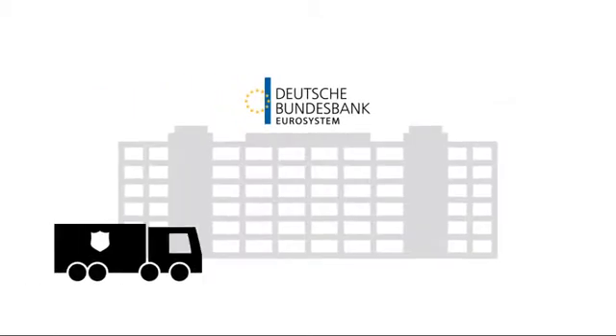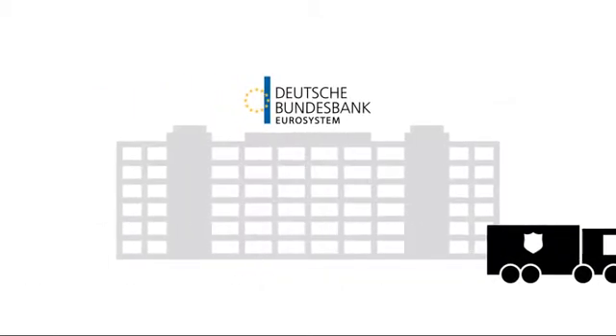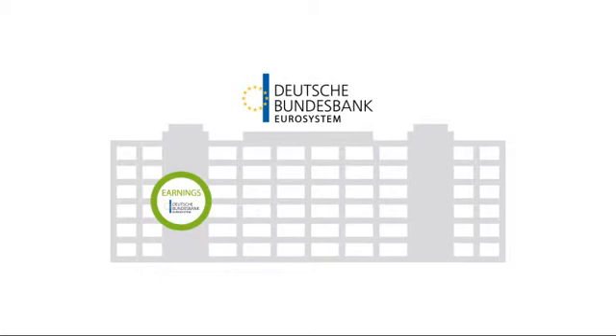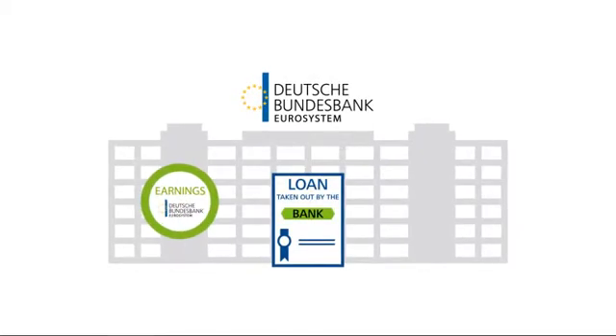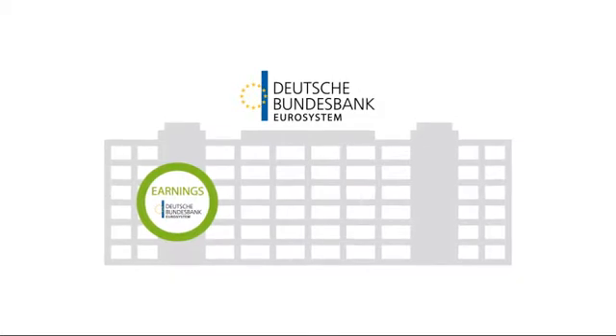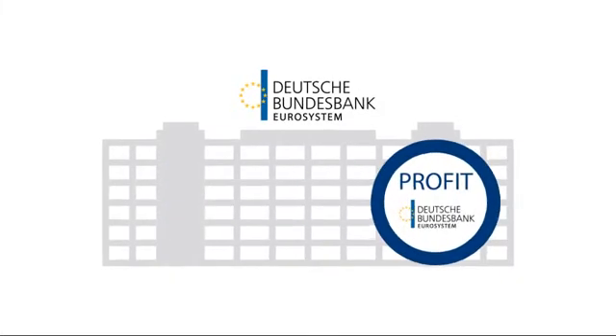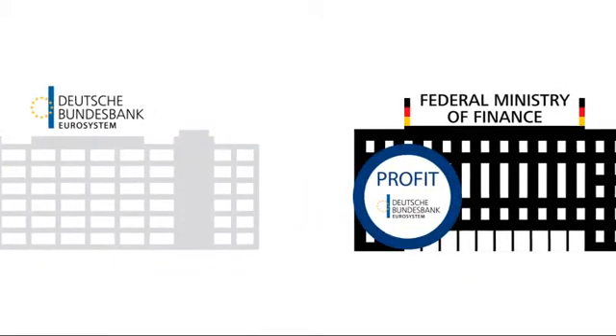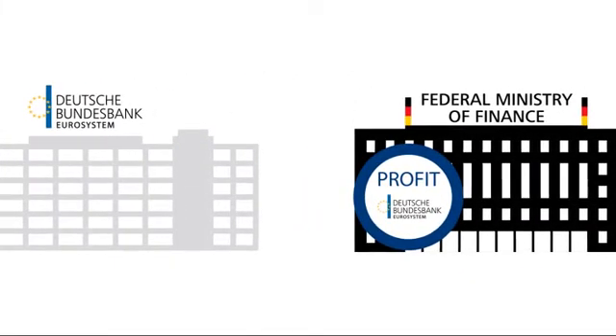Manufacturing and transporting banknotes, as well as carrying out quality checks on them, all incur costs for the Deutsche Bundesbank. However, the Deutsche Bundesbank also earns money from the interest it charges banks for the loans they take out in order to obtain banknotes. The profit made in this way contributes to the Deutsche Bundesbank's total profit, which in turn is paid out on an annual basis to the Federal Ministry of Finance — that is, the government.